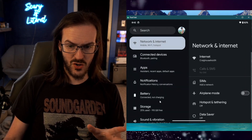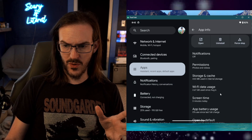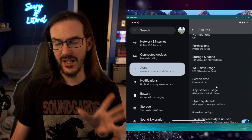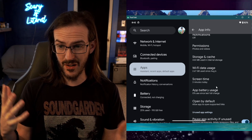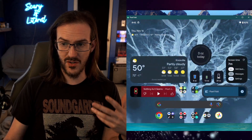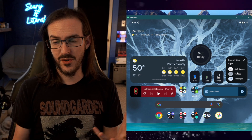Another nice quality-of-life change is found in individual app settings. If you go into your apps — let's say Threads — and scroll down, you'll see a 'Screen time today' readout. They've added in each app's info page a display of how much time you've spent in that application. That might help you quickly gauge how much you're using an app, even if you don't have the Digital Wellbeing widget on your screen.